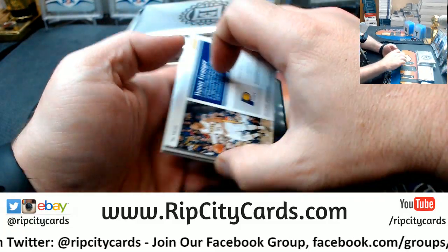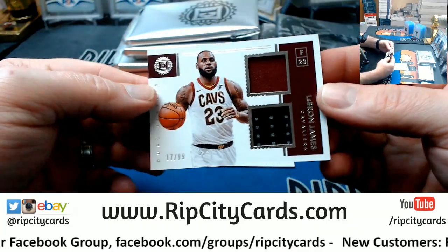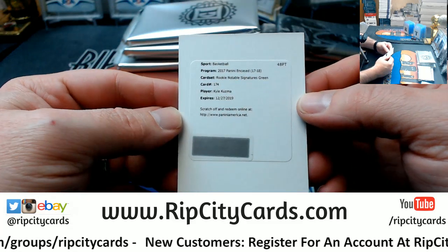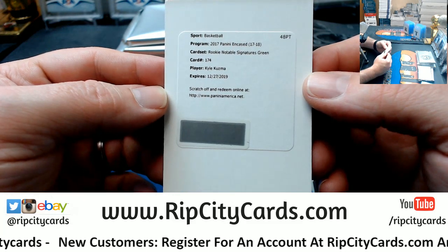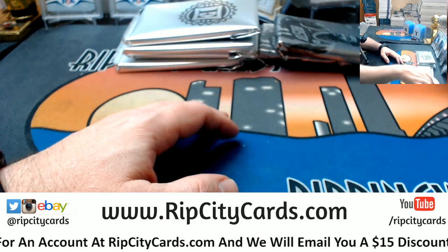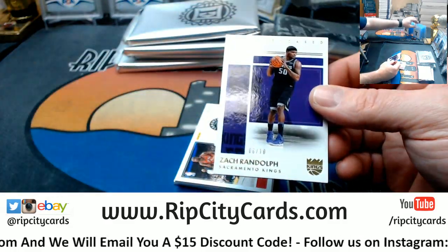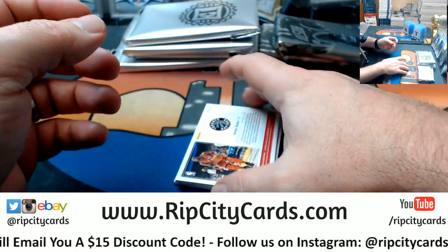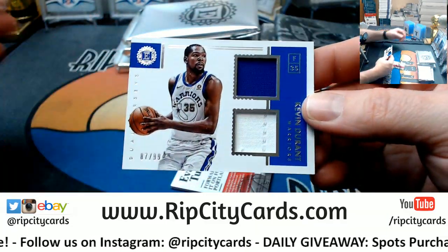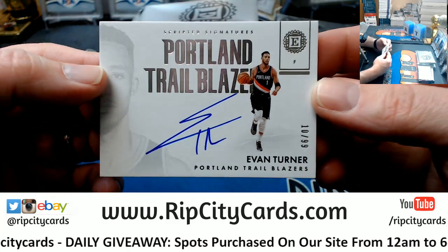We've got Clay Thompson to $99. Got a Danny Granger to $99 for the Pacers. A LeBron James to $99 dual swatch for the Cavs. And a Kuzma Lakers rookie notable signatures green. Zach Randolph to $10 for the Kings. A Serge Ibaka dual $299 for the Raptors. A Kevin Durant dual $299 for the Warriors. And an Evan Turner Trailblazers to $99 on-card autograph.